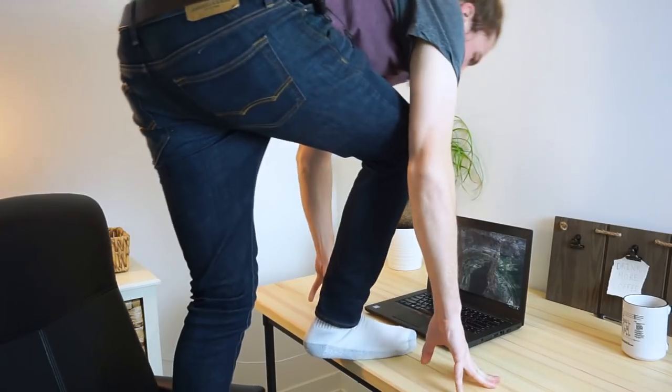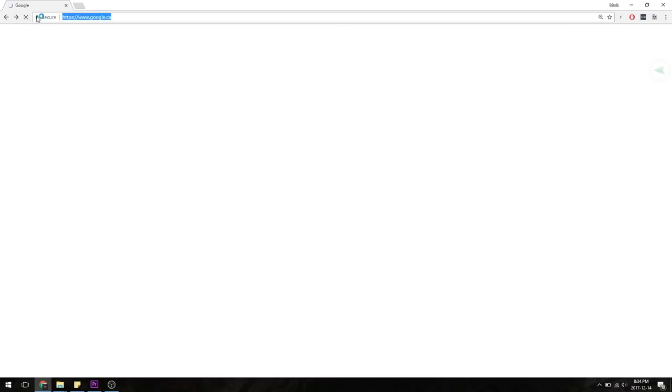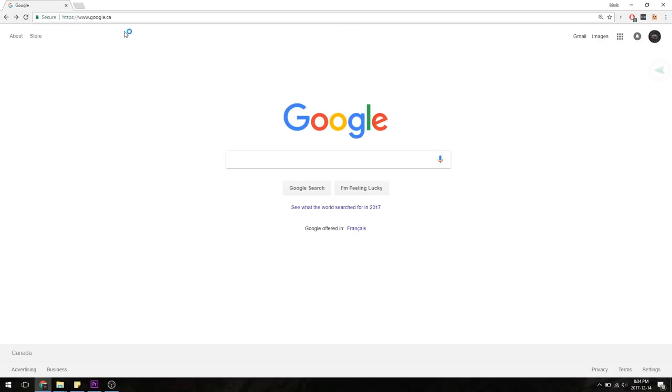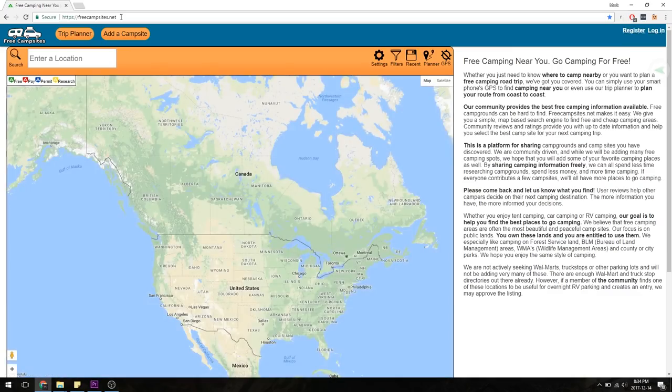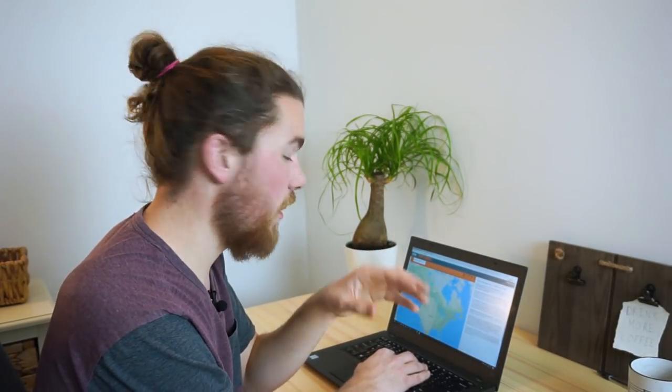So without further ado, let's hop into that technological box and show you guys an example. We're going to open up our browser and go to freecampsites.net. Here you'll see a map pop-up of North America. As far as I'm aware, this is only super popular in North America — I haven't tried it for places like Europe or Australia.